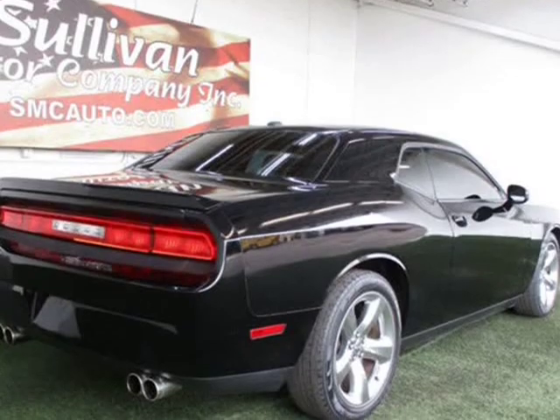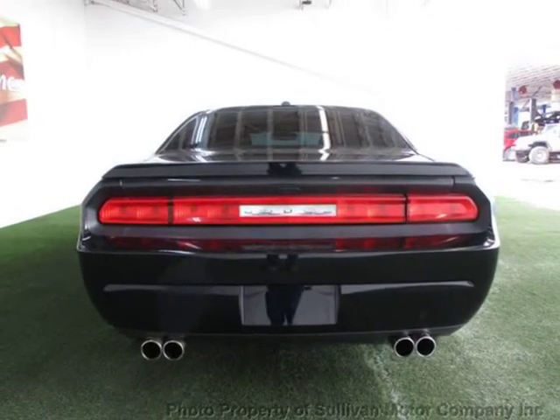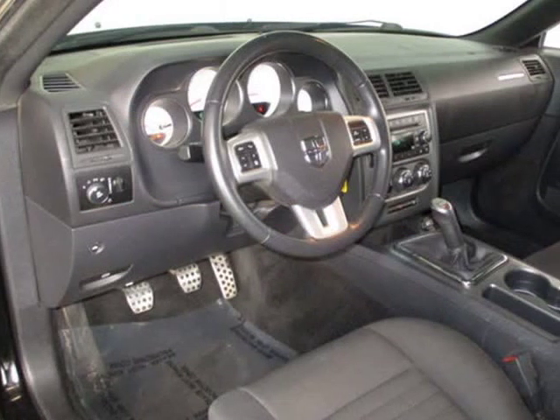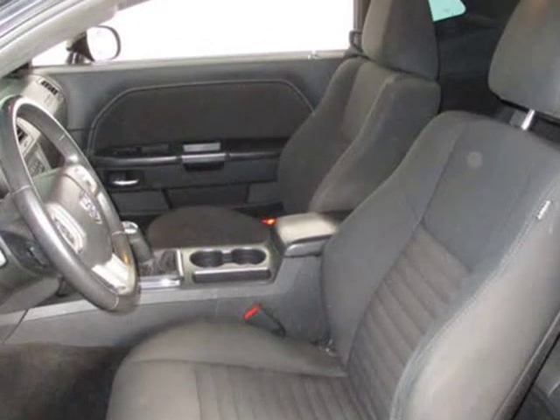Also features driver airbag, ABS brakes, fog lights, passenger airbag, intermittent wipers, rear defogger, AM/FM CD player, satellite radio, rear spoiler, remote trunk lid, vanity mirrors, side curtain airbags, roll stability control, tire pressure monitor, and 12V power outlet.